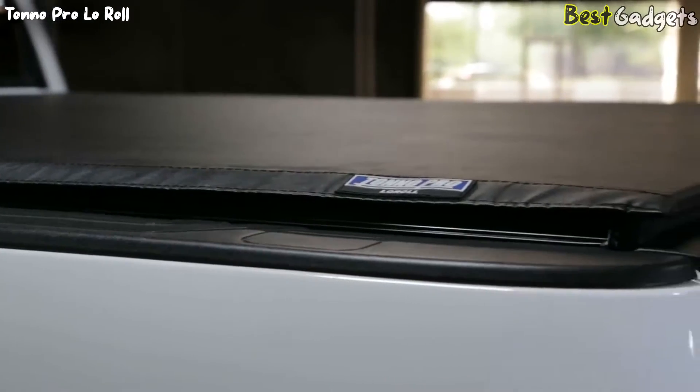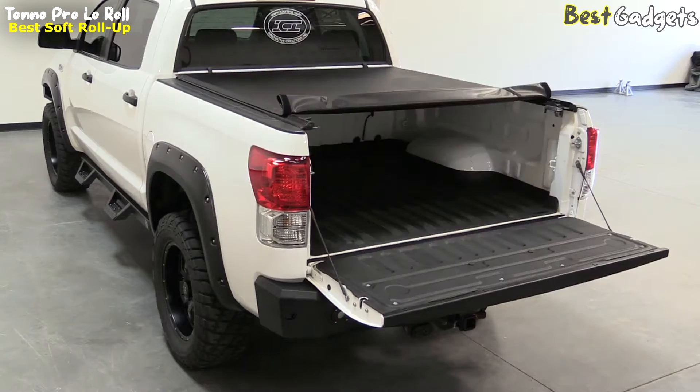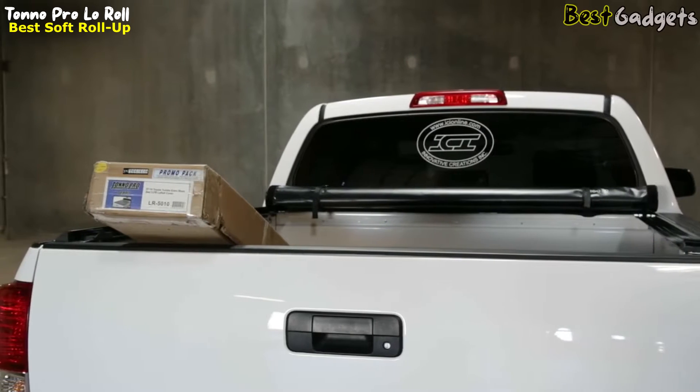Coming in at fourth place is the Tonno Pro Low Roll, an exceptional soft roll-up truck bed tonneau cover. You can get your hands on this top-tier product for an affordable price of approximately $300.